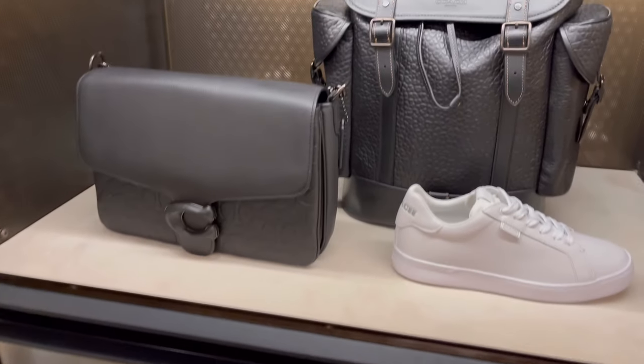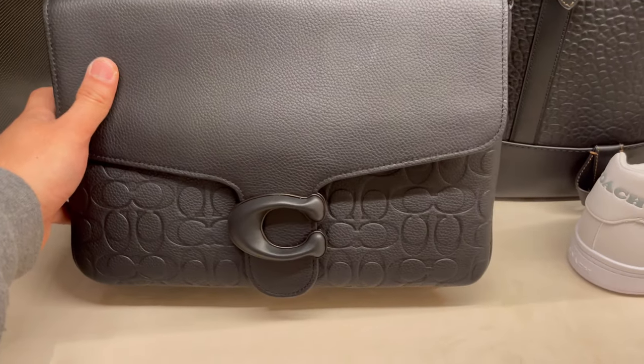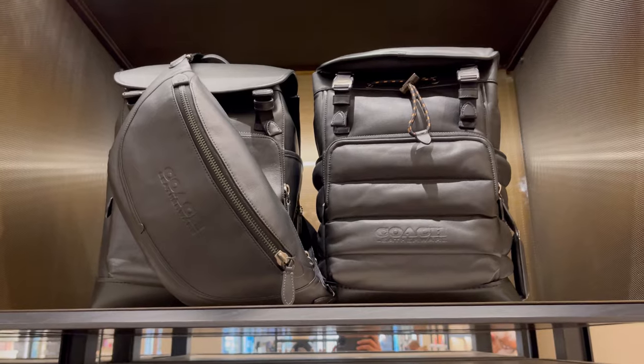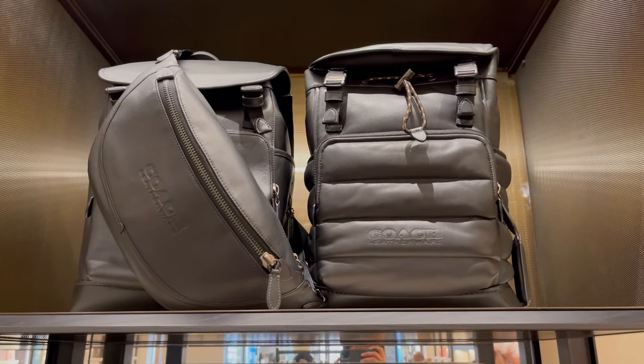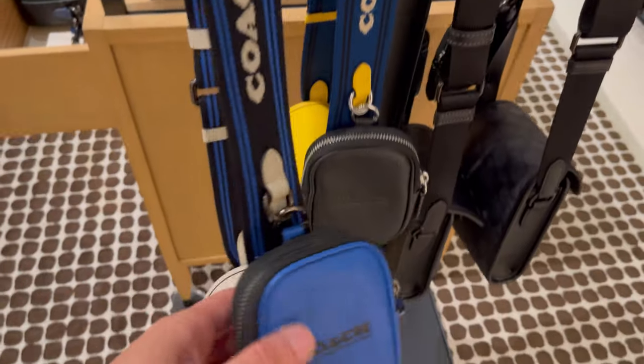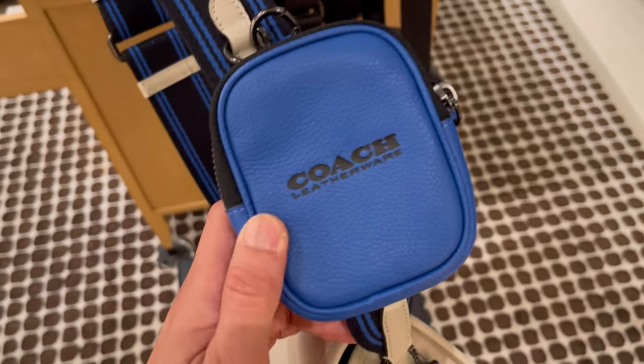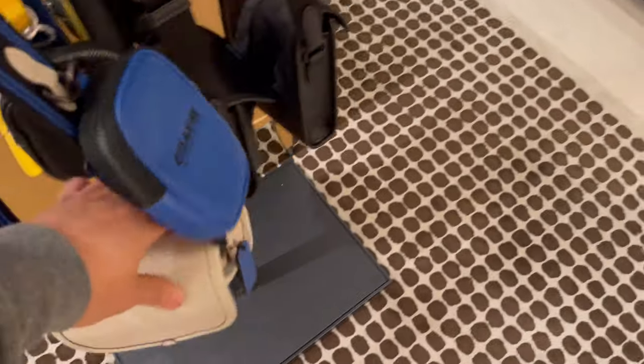Now looking at some men's products. I love this Coach Tabby Messenger with the signature purple leather. I was hoping to see that blue color Cashing Tote but apparently they were all gone. I just simply love that blue color for this season.